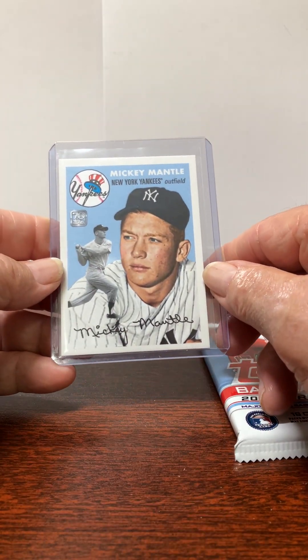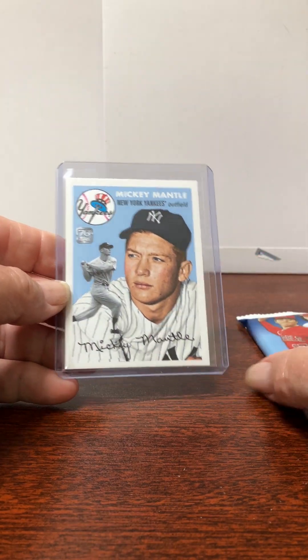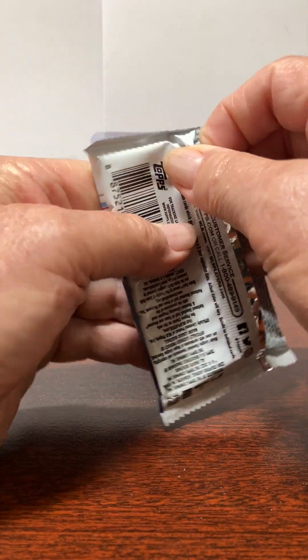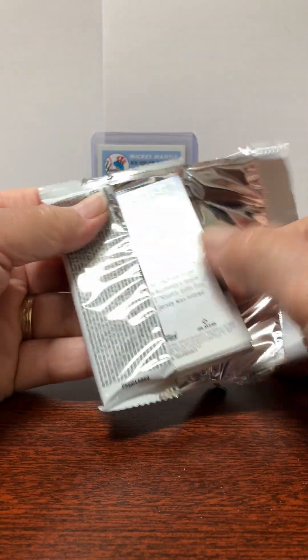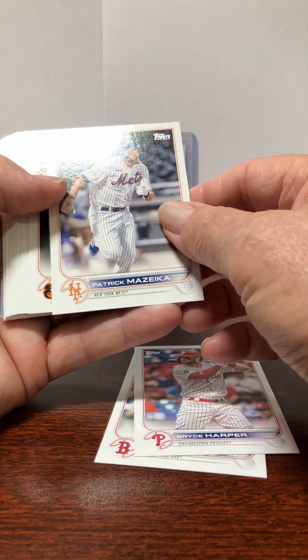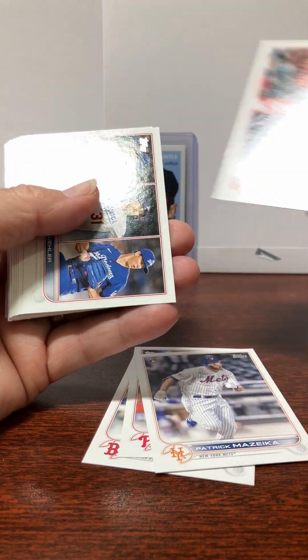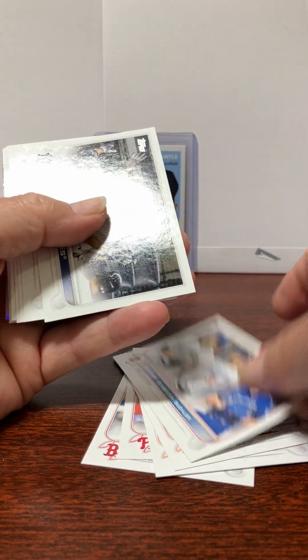I can't remember the exact style that is, but cool — nothing to get too excited about. Let's see what we get in the pack. Mookie Betts — Stars of the MLB, one of those in every single pack. Christian Vasquez, Bryce Harper, Patrick Mazeika rookie card for the Mets, Pedro Severino.